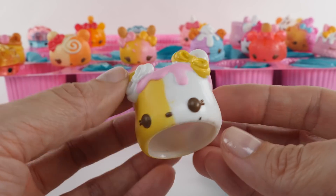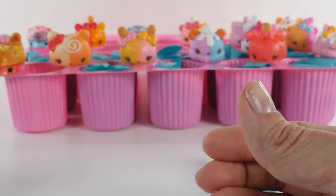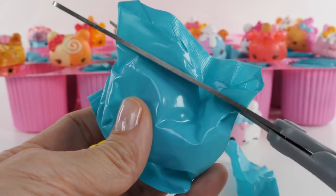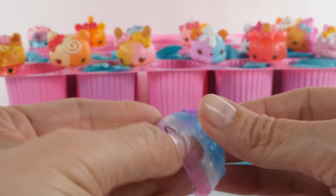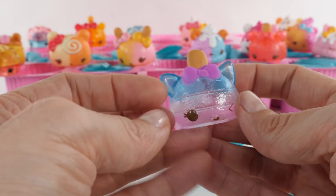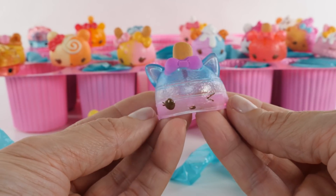So cute! This one is called Miley Mallow, and just like Pinky, Miley smells like marshmallows. I love the see-through ones! I think this one is called Bubbly Pop - mmm, it definitely smells like bubble gum.